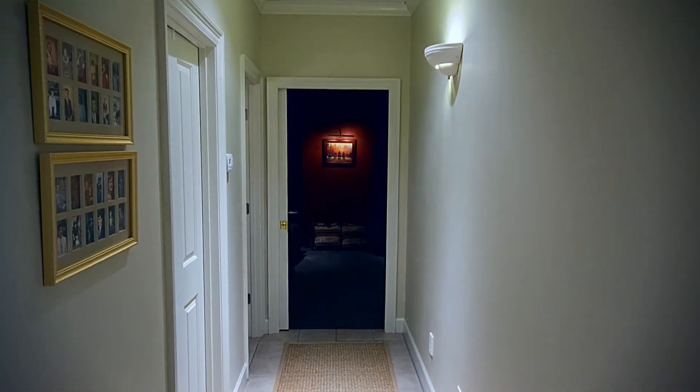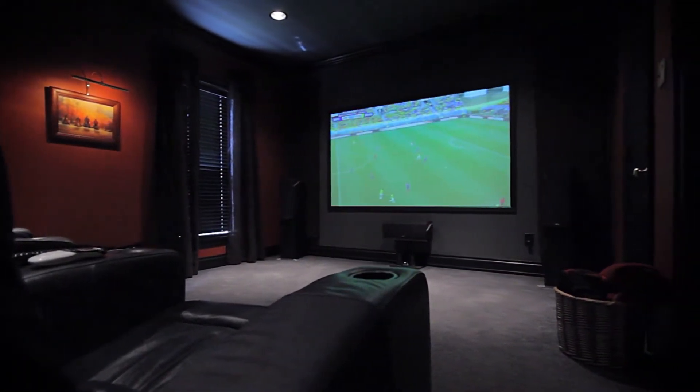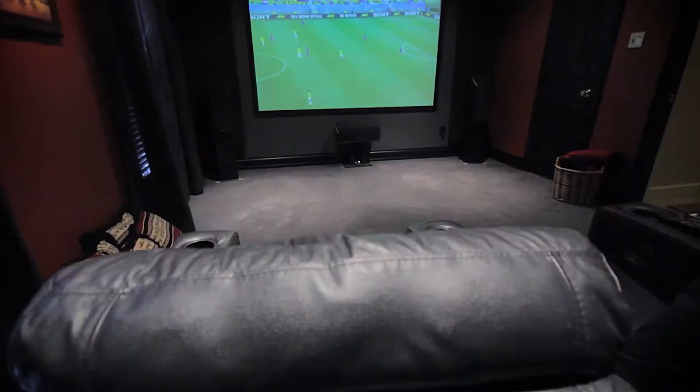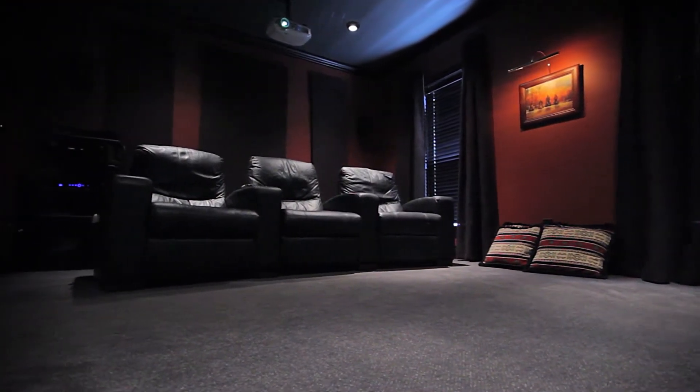Across the house is something truly incredible. Need a place to watch movies, the big game, or the Titan Tigers? This media room is top-notch — a 100-inch screen, a multi-thousand-dollar speaker system, and three full leather recliners. It all remains with the house.